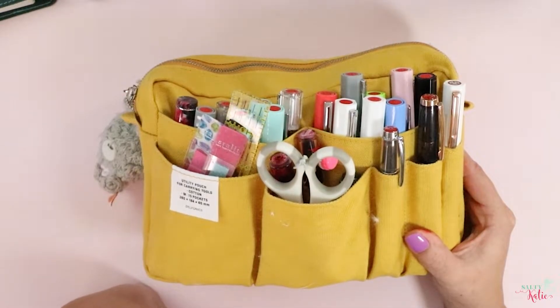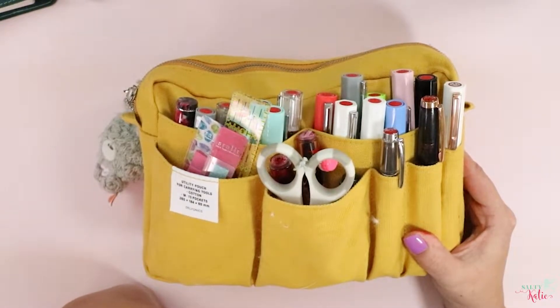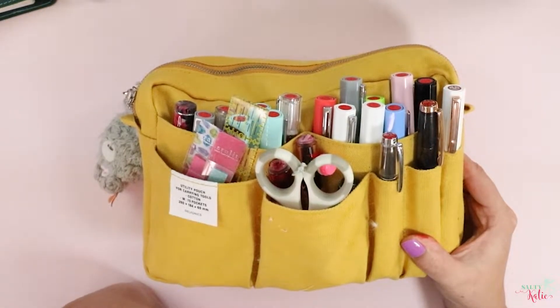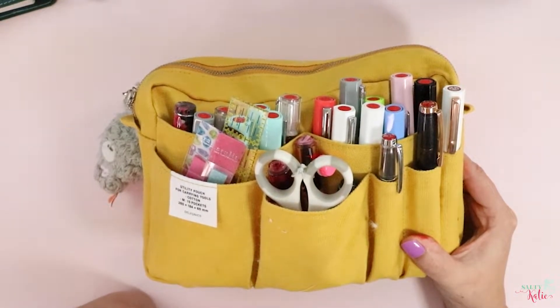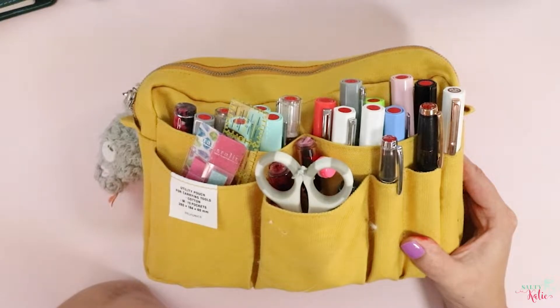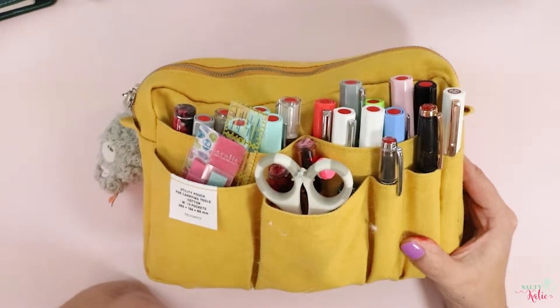Hey y'all, I'm Kate with Salty Katie. If you're new here, my name is Kate. I'm a planner shop owner, and on this channel I primarily do videos about planning, productivity, and organization. So if that's your kind of thing, please hit that subscribe button and come back so you can see more.